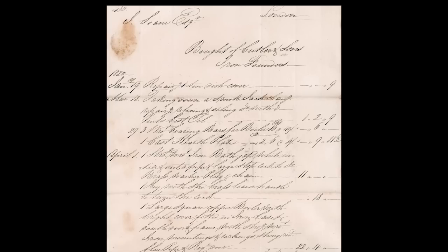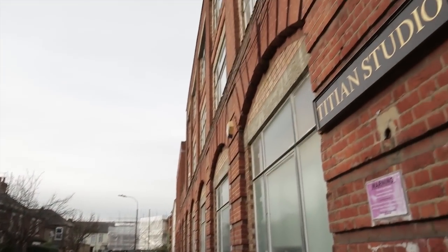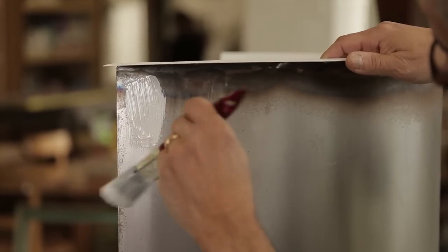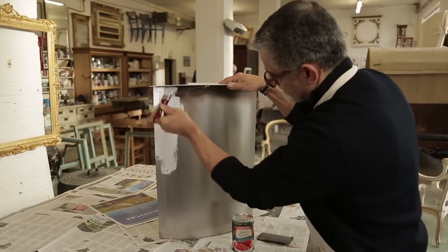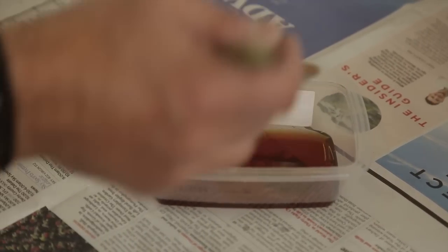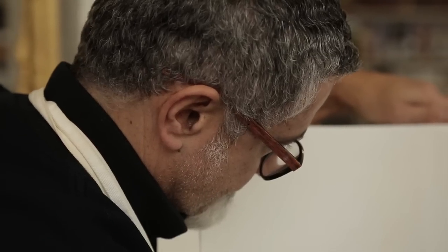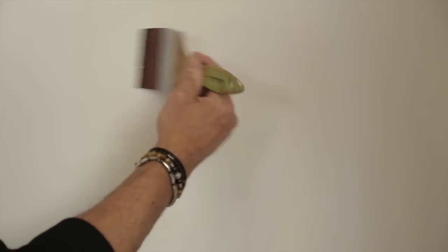We knew from the bill that the bath was Japan white inside. We commissioned Titian Studios in West London to receive the stainless steel bath and Japan it in an entirely traditional way. In the end we concluded that we should simply use linseed oil and earth pigments, which provided a very natural white without any need to antique it or make it look old in any way.